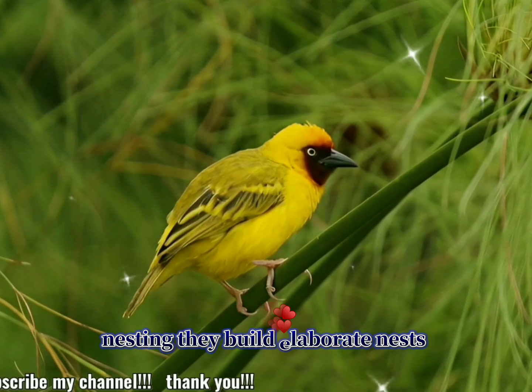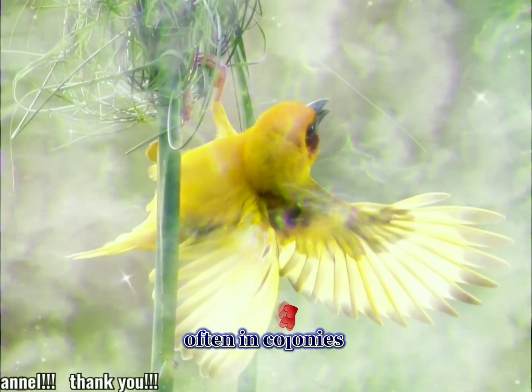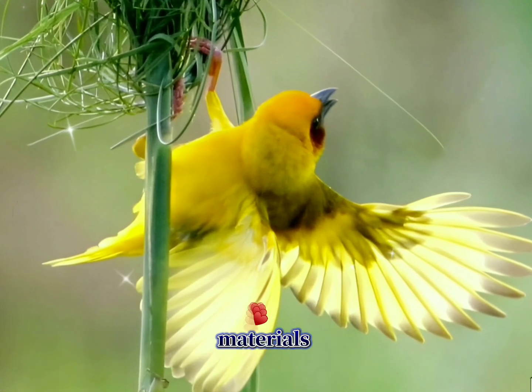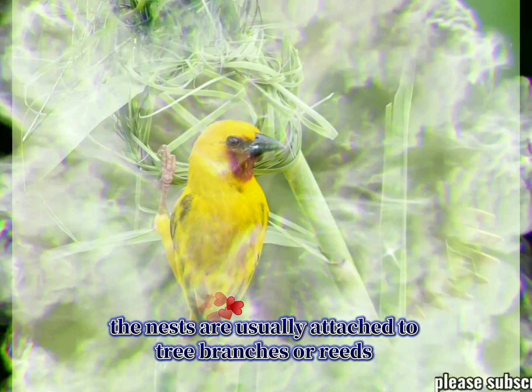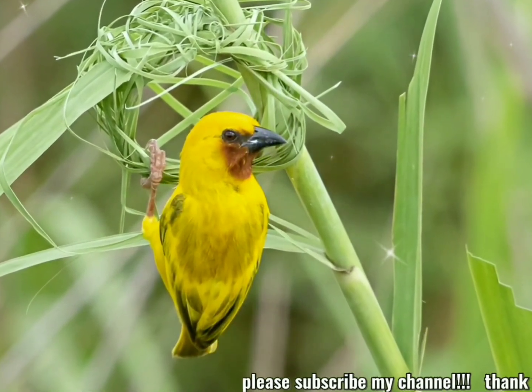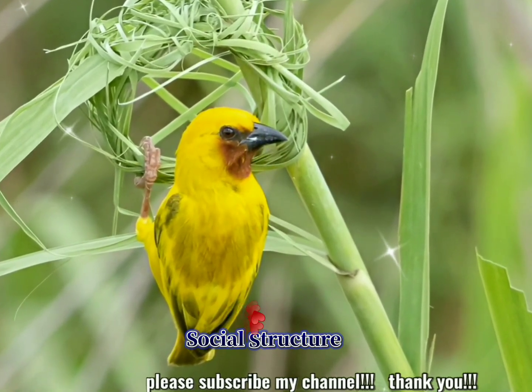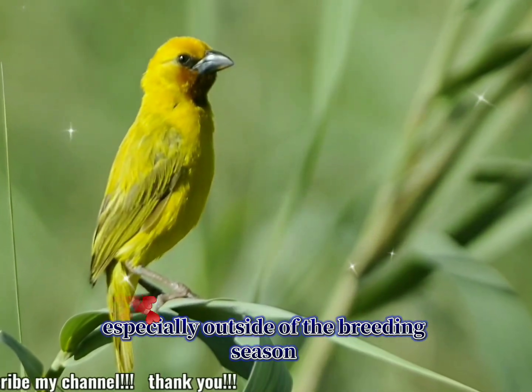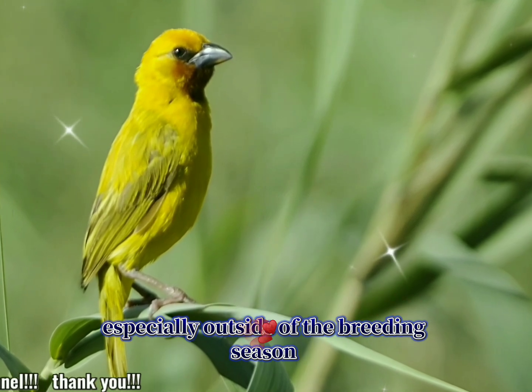Nesting: they build elaborate nests, often in colonies, with hanging structures made from grass and other plant materials. The nests are usually attached to tree branches or reeds near water. Social structure: these birds are highly social and often form large flocks, especially outside of the breeding season.